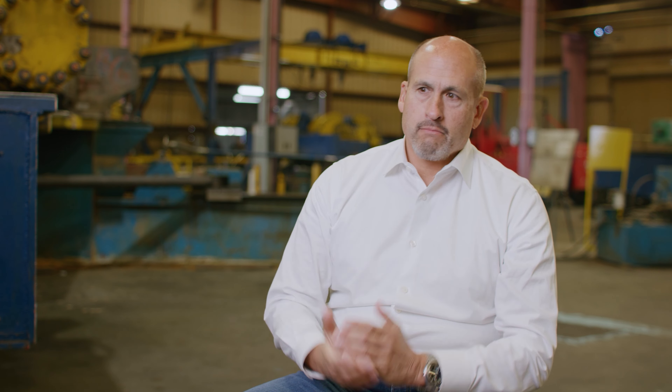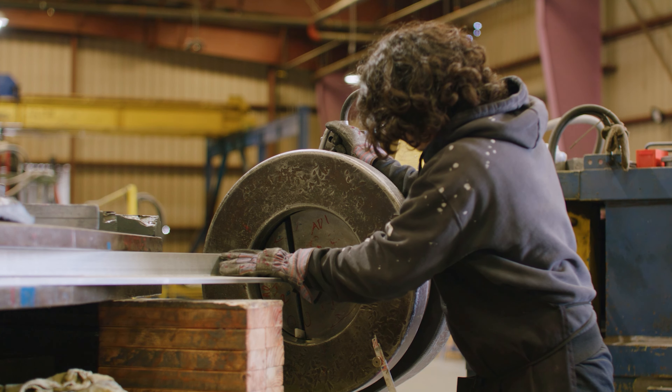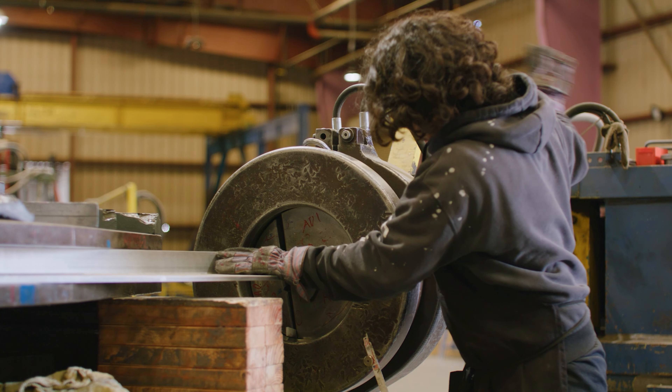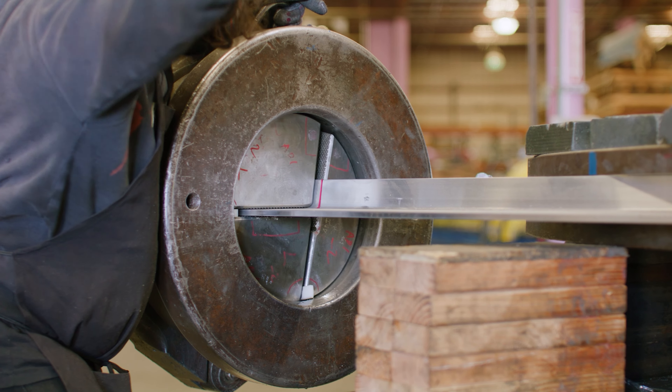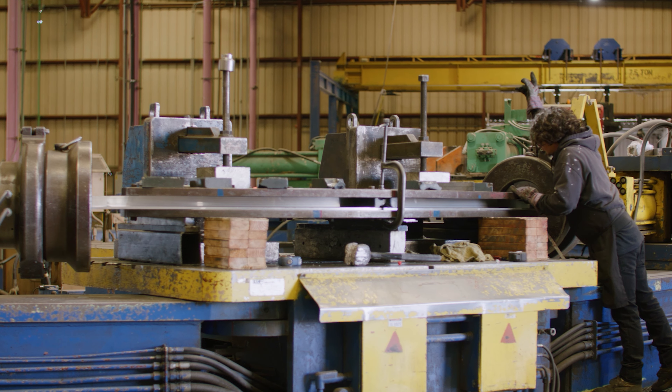We came out and did our first article with them — a prototype for some form tooling in a very simple format. Stretch forming is when you take a piece of sheet metal and you typically stretch it around what's called a form block. That form block is traditionally made out of some sort of metal, like aluminum.